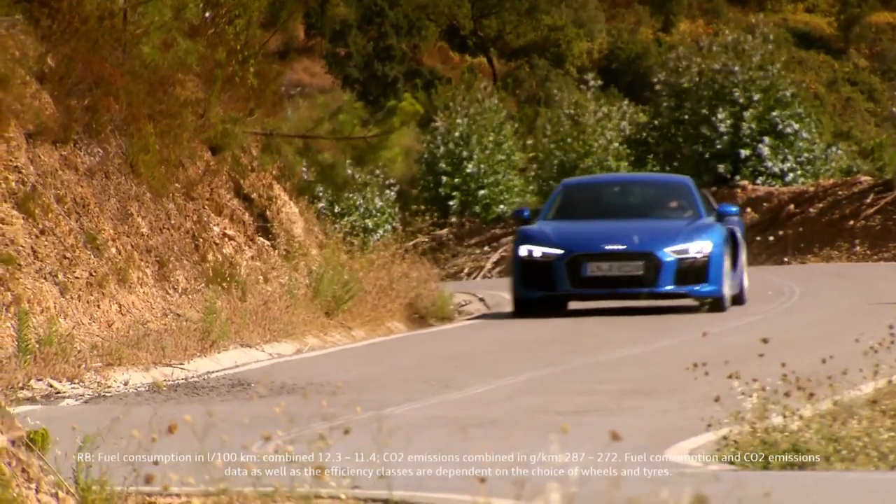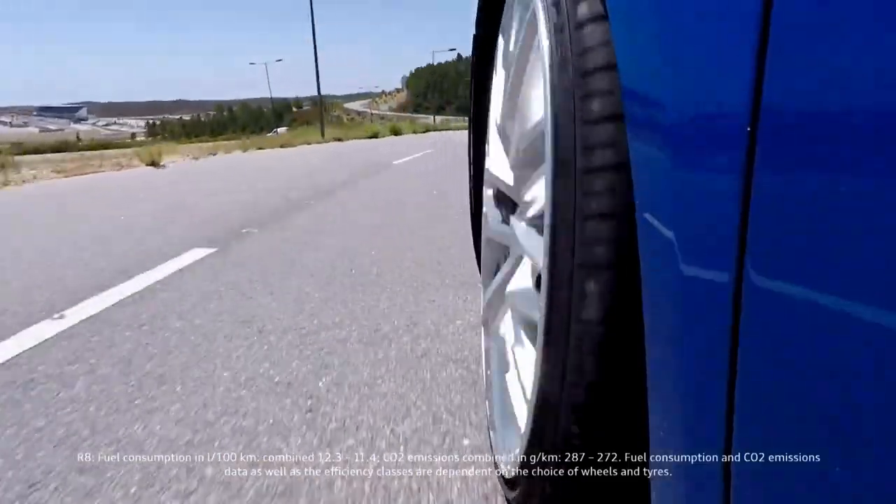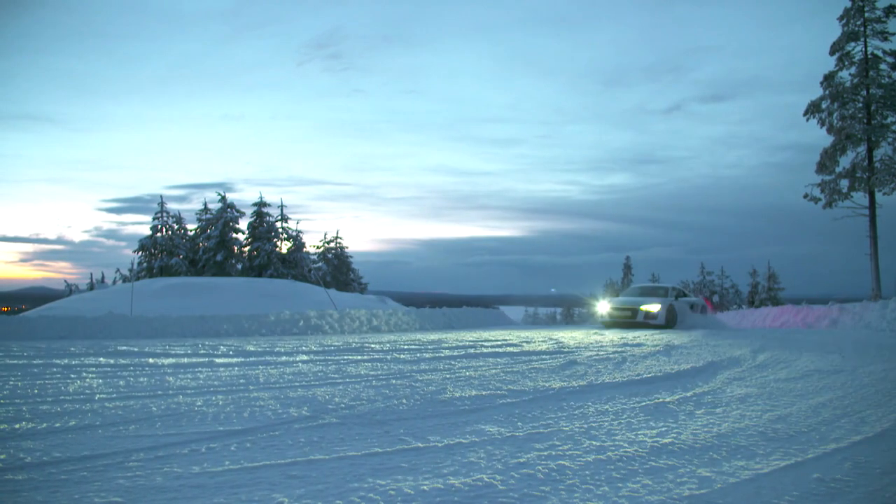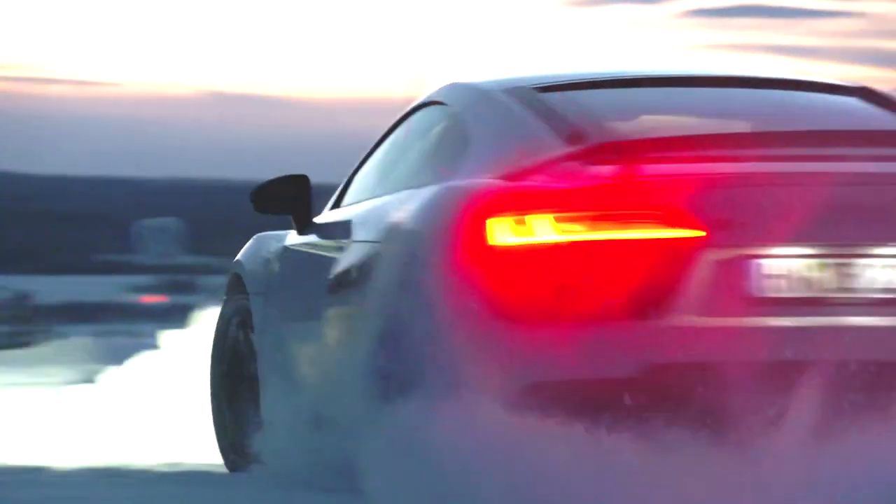On a dry road, the engine's propulsive power is transferred nearly one-to-one to the wheels. On snow and ice, it takes the right technology to enable better traction and handling. The Quattro drive provides the best conditions for this.